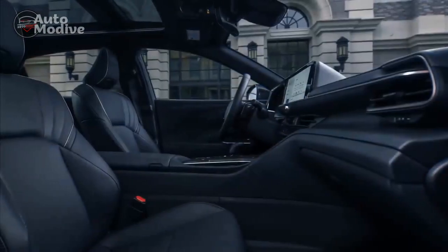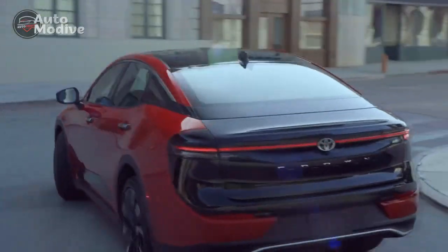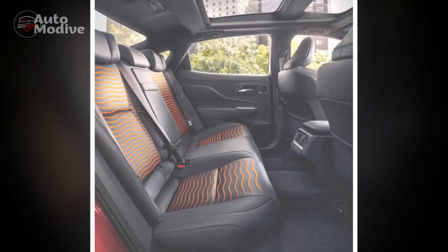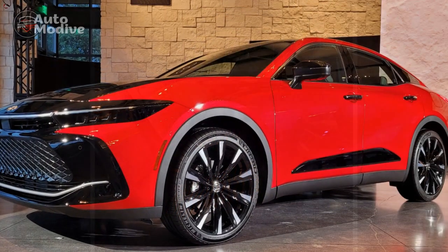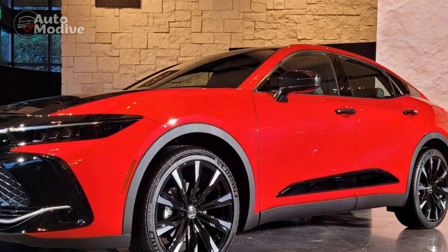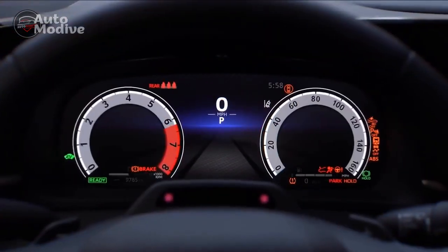Pros. One, elegant design: the 2023 Toyota Crown boasts a refined and elegant exterior design that effortlessly captures attention. The sleek lines, distinctive front grille, and meticulous attention to detail contribute to its luxurious and modern appearance. Two, opulent interior: inside the cabin, passengers are treated to a truly luxurious experience. Premium materials, impeccable craftsmanship, and thoughtful design elements create an inviting and comfortable atmosphere for both drivers and passengers.